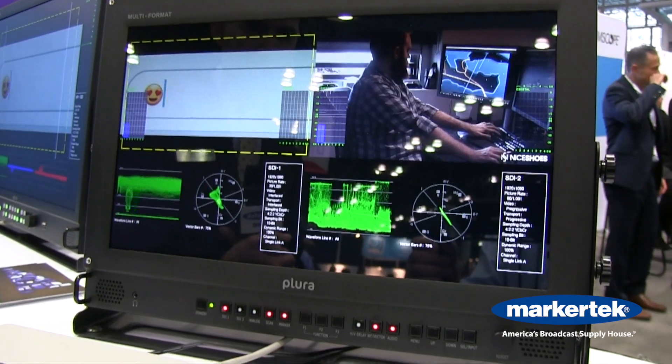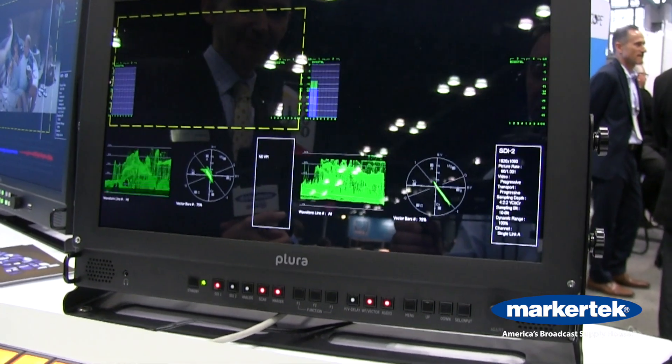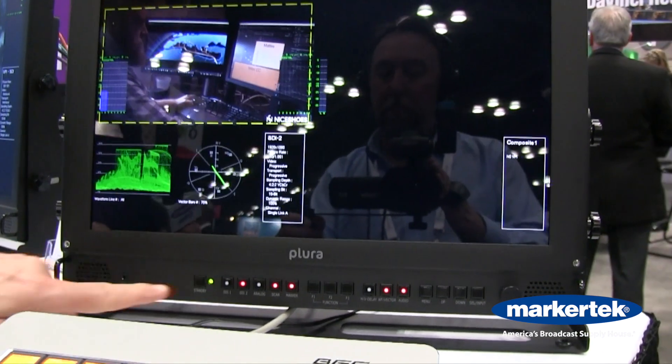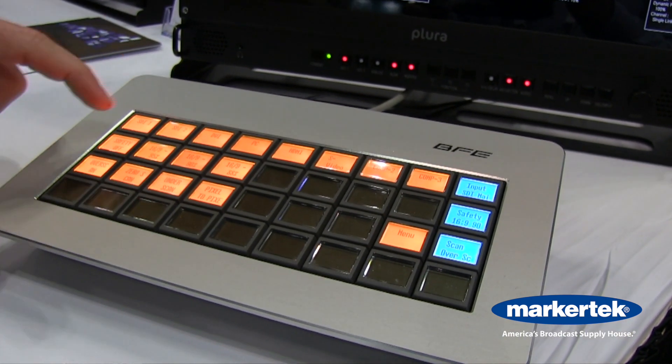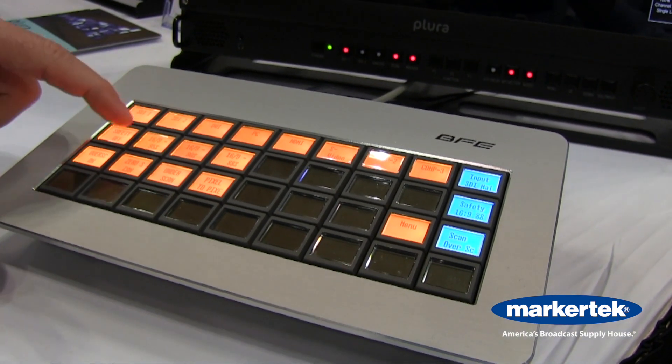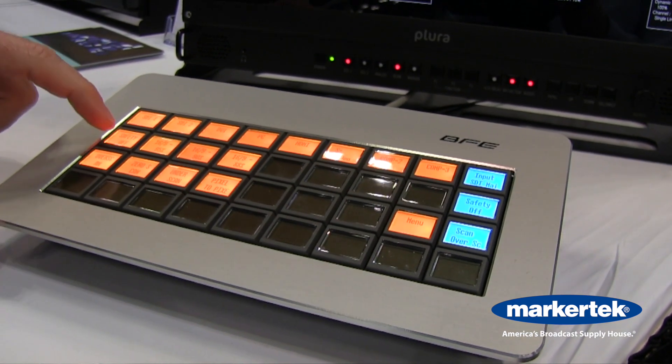To my left we are displaying Ember Plus Control with our PBM and SFPH monitors. Over here we have a 17-inch that is controllable with Ember Plus Control using BFE KSC Core.